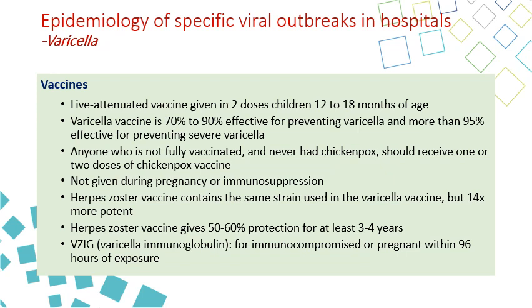The vaccine is not given to pregnant women or immunocompromised patients because it is live attenuated. The herpes zoster vaccine is the same as the varicella vaccine but at a higher concentration — actually 14 times more potent — and gives 50 to 60 percent protection against herpes zoster for a few years. Varicella immunoglobulin can be given to immunocompromised patients within four days of exposure.